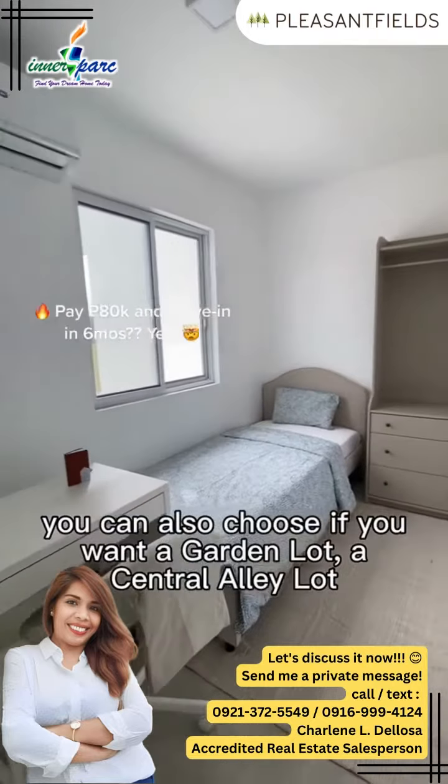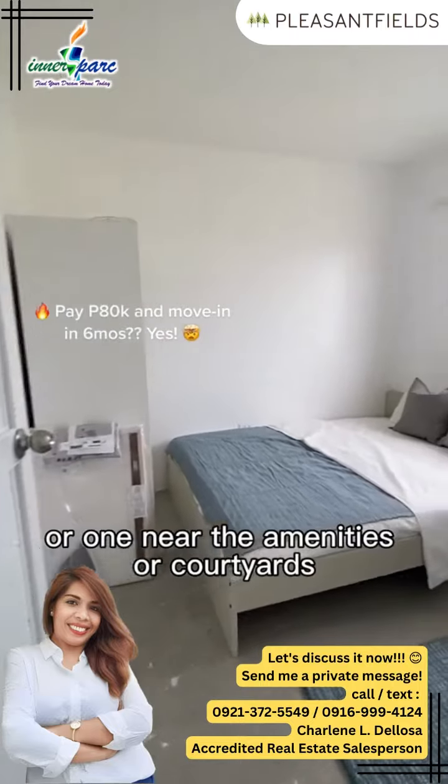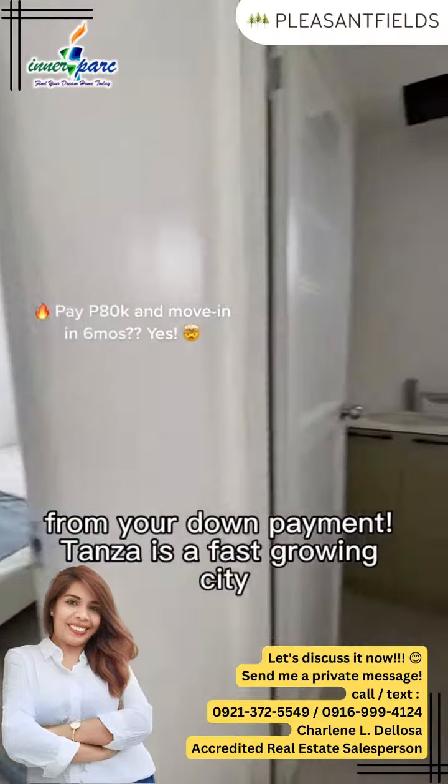You can also choose if you want a garden lot, a central alley lot, or one near the amenities or courtyards. We have an amazing promo right now where you can save over 170,000 from your down payment.